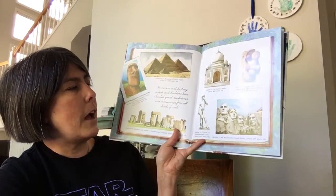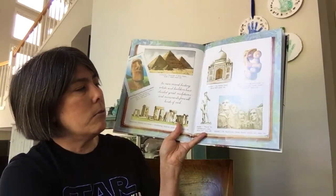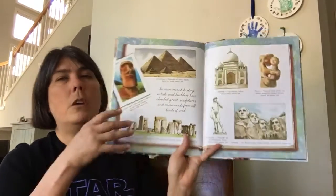Marble was used to make the Statue of David by Michelangelo in Italy, about 500 years old. And granite was used to make Mount Rushmore in the United States, almost 100 years old.